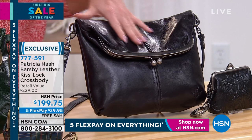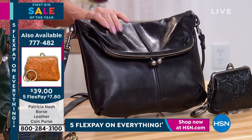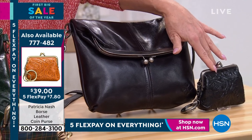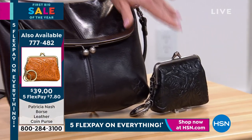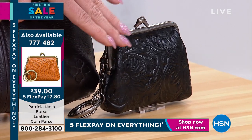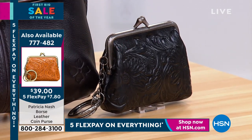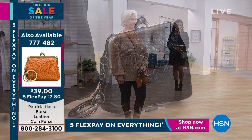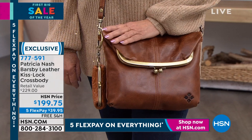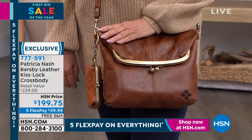We also have adorable coin purses available that you can attach to your bag or use as a coin purse — a perfect little gift. They're $39 and come in a precious gift box. First sneak peek — Patricia, this is $229. We're thrilled this is part of our big savings weekend where we're offering five flex payments on everything through midnight tomorrow night, plus free shipping.